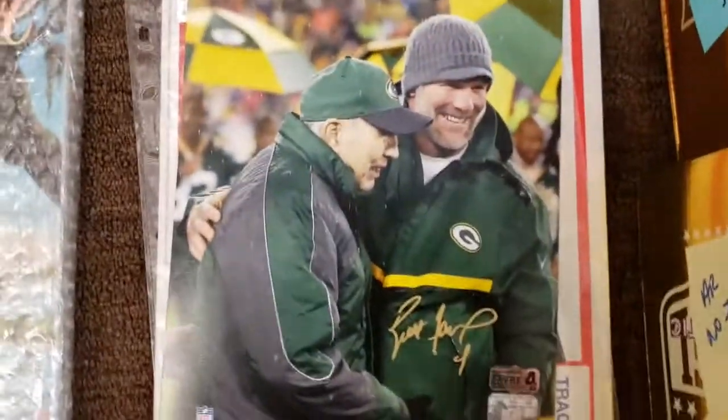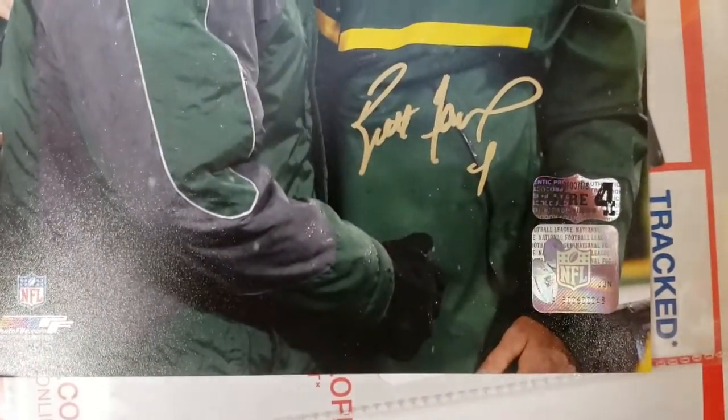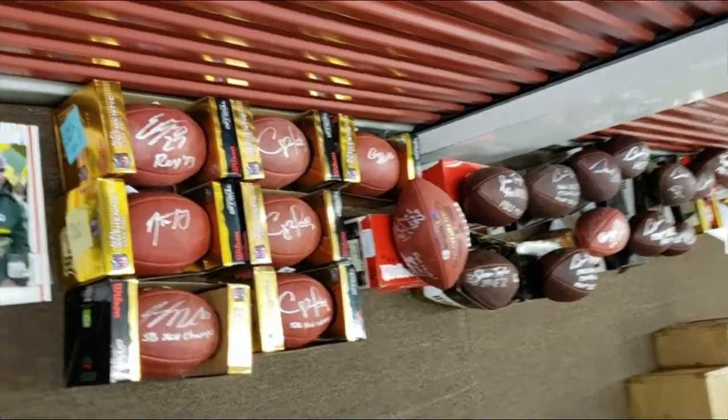Here's a Super Bowl program — the real Super Bowl program signed by Favre, with PSA/DNA authentication. It's the Super Bowl 31 program. Here's a nice 8x10 photo with a nice red signature — let me know if you're interested.